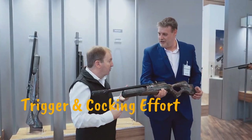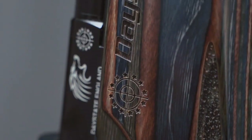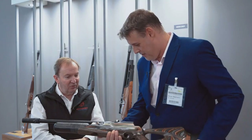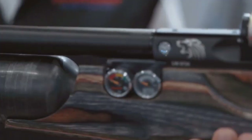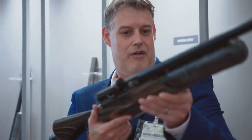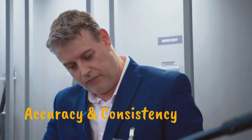Trigger and cocking effort: The Daystate Wolverine R features a two-stage trigger that's a charm of its own. With just 1 lb and 0.8 oz pull weight, very few air guns come with such a light trigger. The best part is that you get this effortless pull straight out of the box. However, if you need a heavier pull when hunting, simply adjust the settings. For the side lever cocking on this air gun, you won't have any hassle.